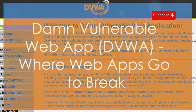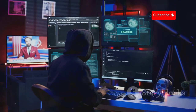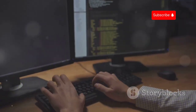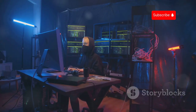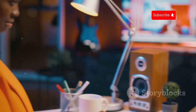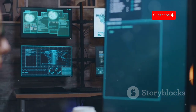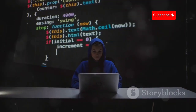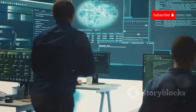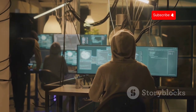Let's talk about Damn Vulnerable Web App, or DVWA for short. This web application is intentionally riddled with security holes, making it a playground for aspiring ethical hackers. Think of DVWA as a virtual punching bag for your hacking skills. You'll encounter vulnerabilities like cross-site scripting, SQL injection and more, all within a controlled environment. DVWA is incredibly easy to set up and use, making it the perfect starting point for web application security. Best of all, it's completely free and open source.